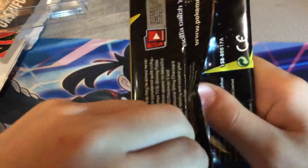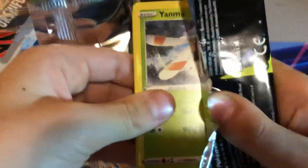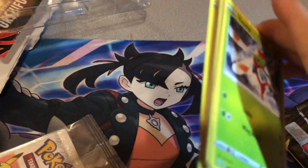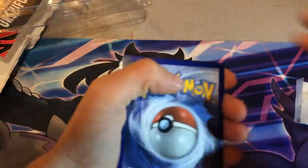There should be something in this pack, I think. Because all these other Shining Fates packs we've opened have had nothing in them. So we're probably going to get something in here.